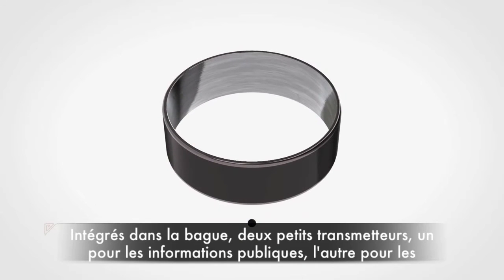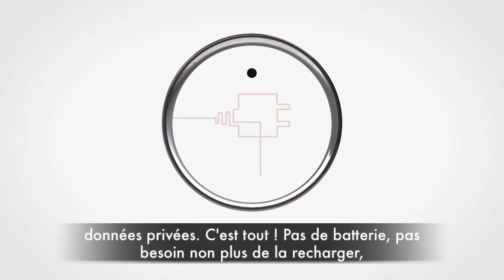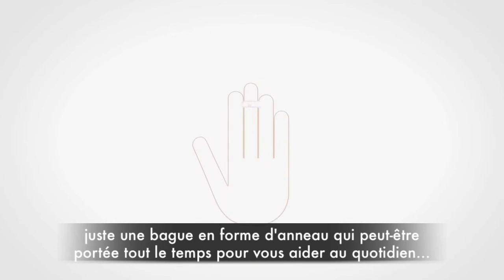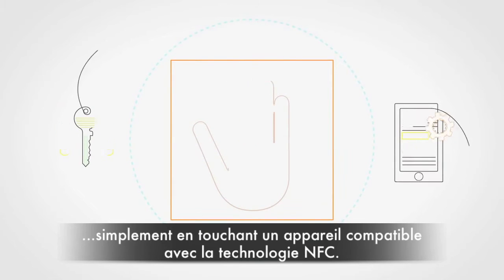Built into the ring are two tiny transmitters, one for public information, the other for private data. No batteries, no need for charging, no fuss — just a low-profile ring that can be worn all the time to help perform everyday tasks simply by touching your hand against an NFC enabled device.